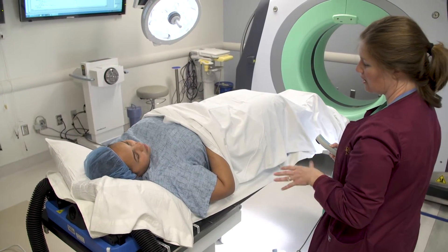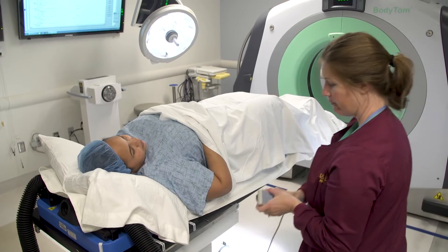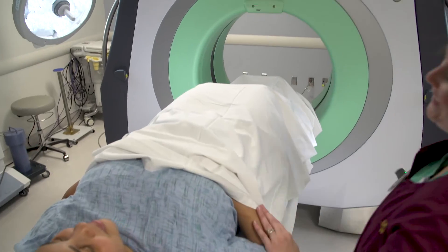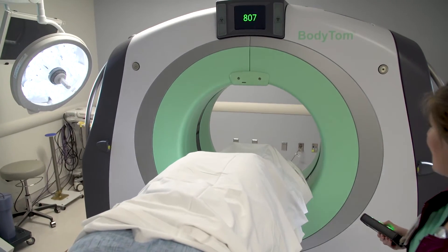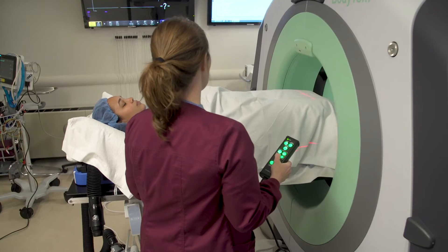Once the implants are inserted, a CT scan will gather the information needed to plan your treatment. This allows your doctor to precisely identify the target area and deliver a custom radiation plan using real-time information to protect healthy tissues.